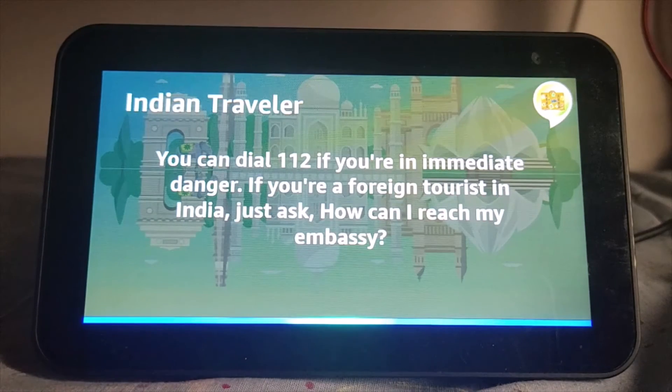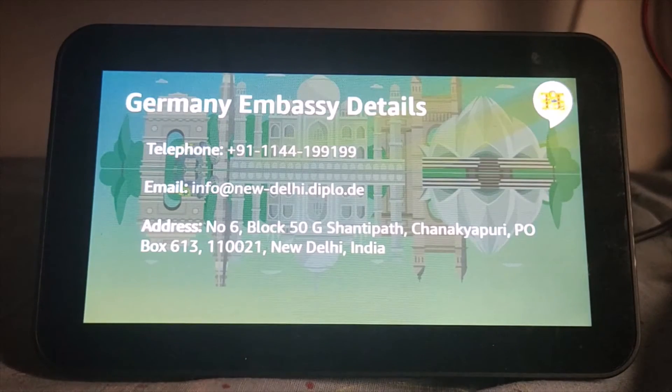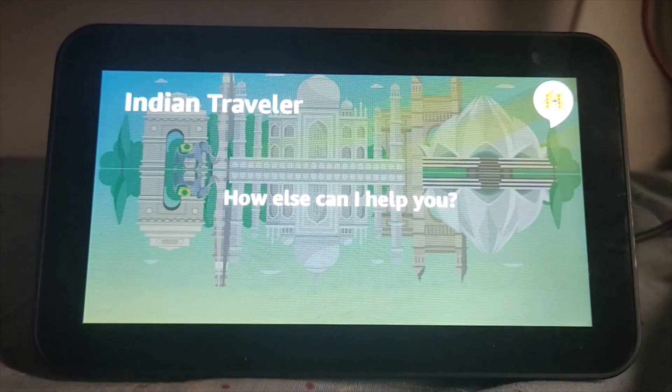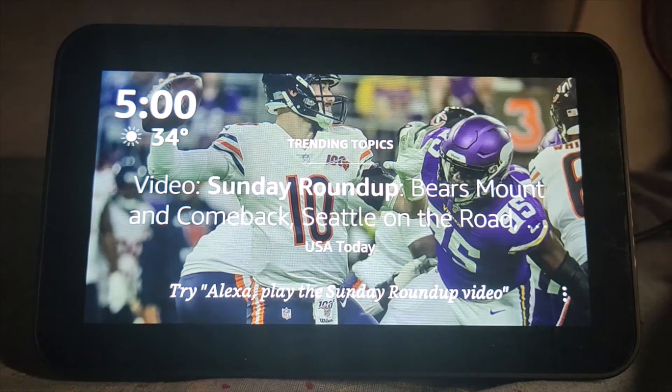Where is the embassy of Germany? The embassy of Germany is located at number 6, Block 50G Shantipath, Chanakipuri, P.O. Box 613, New Delhi, India. You can reach them on +91-11-4419-9199. Do you want me to send you an email with the contact details and address of the embassy of Germany? Yes. All right, I've sent you an email with the details of the embassy of Germany to your Amazon email address.